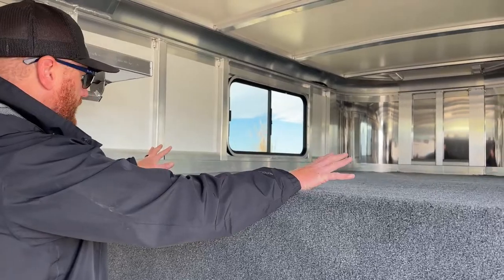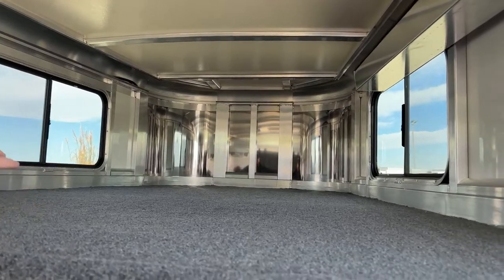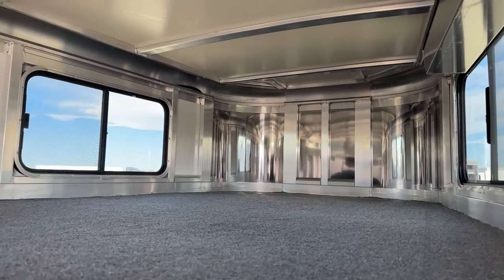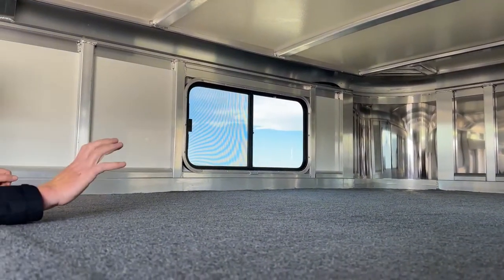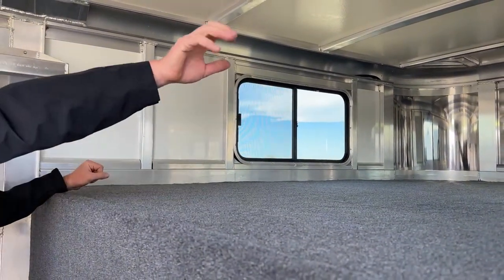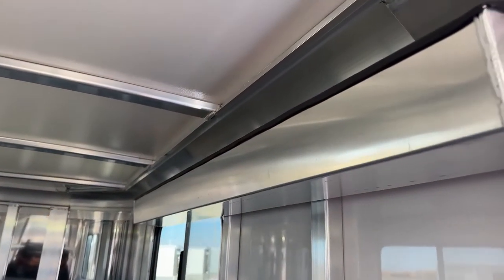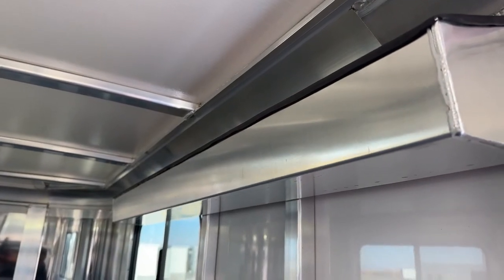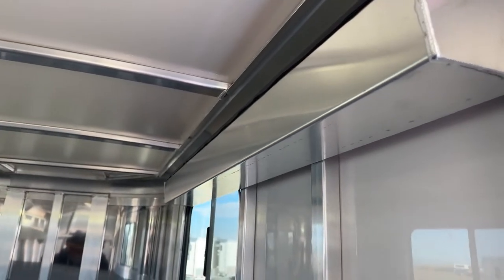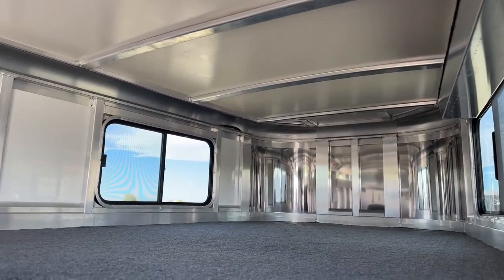Up in the gooseneck area, you're going to notice two windows so you can create a cross-breeze throughout here and see out. You've got the ability to throw bedrolls or a mattress up here — there's a lot of space, and it is deep again with that 8'2. And then you're going to notice that tray. That is for our plexiglass. We're going to talk a little bit more about that when we get to the outside of the trailer, but that's a great place to store it — it's actually what that tray is built for — so we're not just throwing that plexiglass up on the deck where it has the potential of getting damaged.